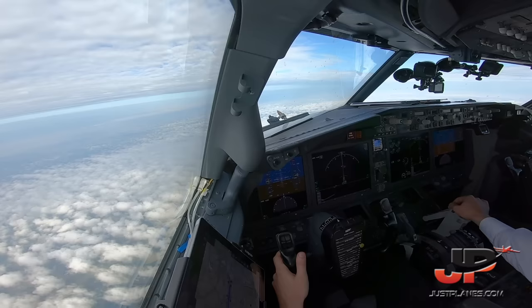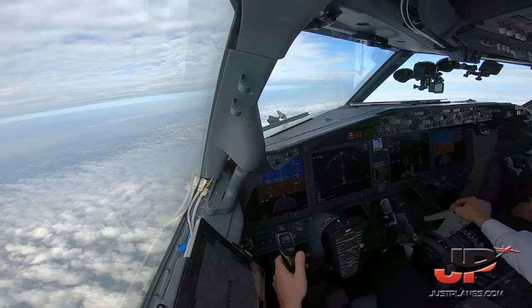ATC communication: Speed 8, 5 Bravo Mike flight level 340. Cleared to flight level 240. Check — floating to flight level 240.